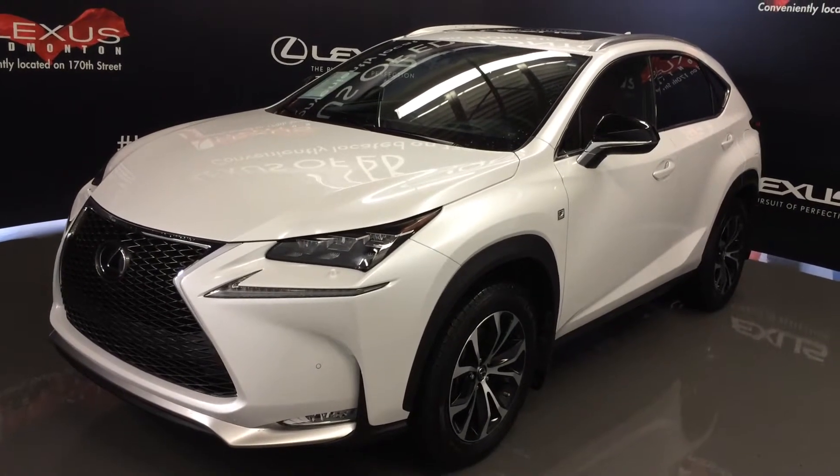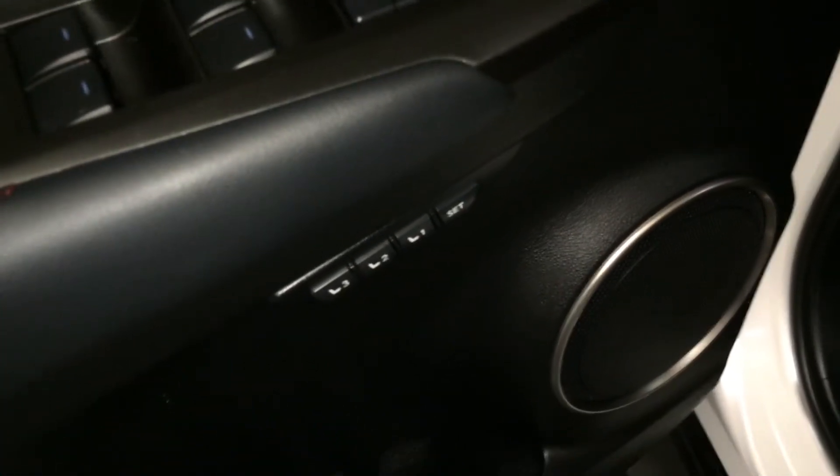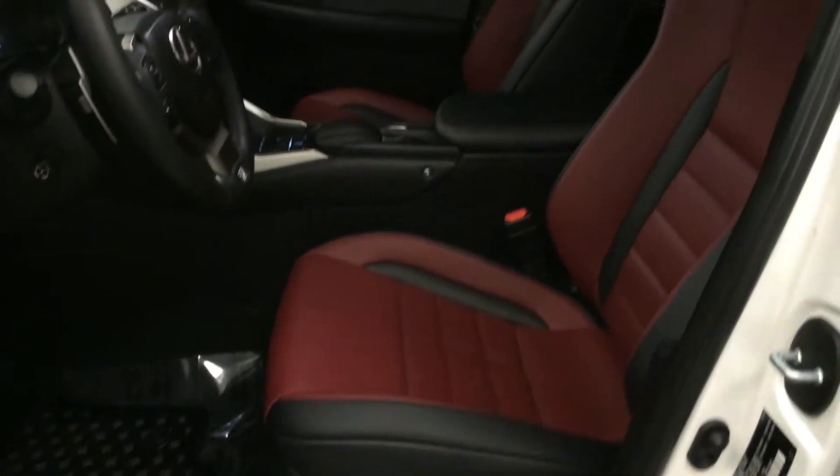This is the F-Sport Series 2. It features powered windows, locks and side mirrors, driver's seat memory, power adjustable front seats with lumbar support, and eight airbags.